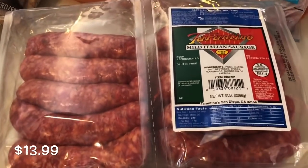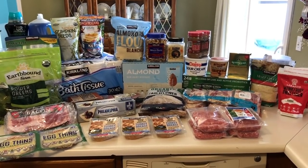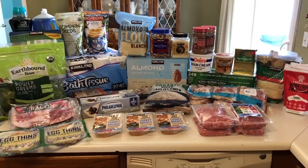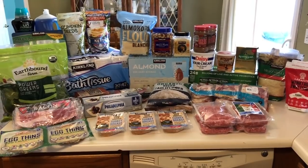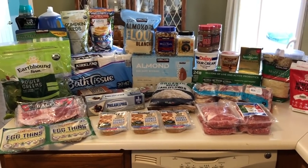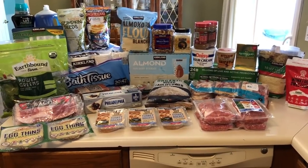That is everything I picked up at Costco — I hope you guys enjoyed this haul. I didn't really look around for brand new products because it was still so busy. We went super early and it was still packed, so I'll wait to do that until it settles down. Thank you so much for watching — I greatly appreciate every single one of you, and don't forget to go out there and make today even better than yesterday. I'll talk to you in my next video. Bye!